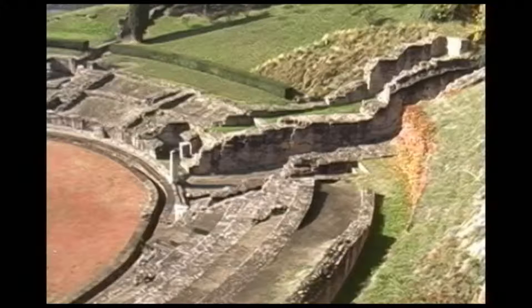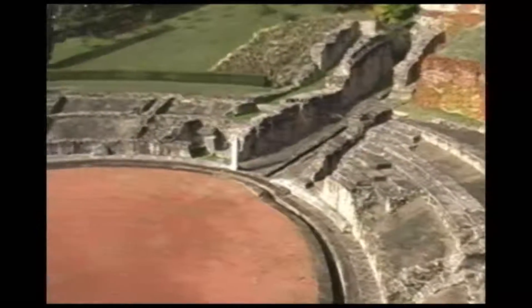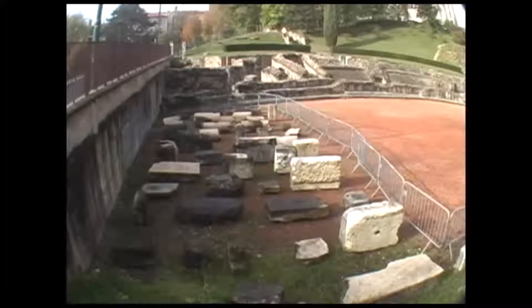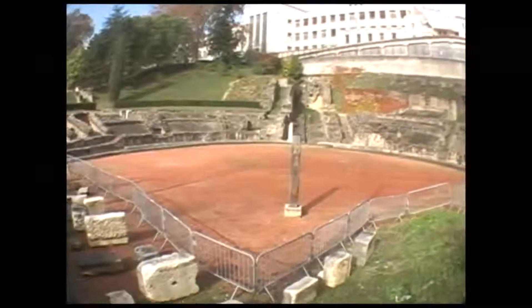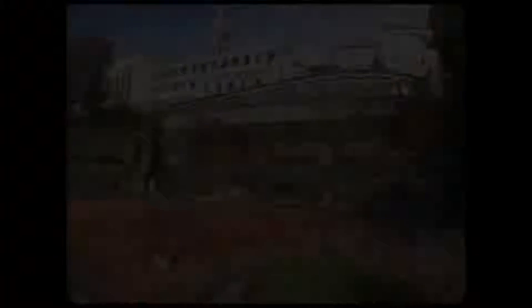It was here that the first Christian martyrs in Lyon were thrown to the lions in 177 AD, the most famous being St. Blandina. According to church tradition, Blandina was tossed into the ring with the lions, but they refused to eat her. The lions were replaced by a bull, which also refused to harm her. Finally, Roman soldiers were forced to kill her with their own swords.